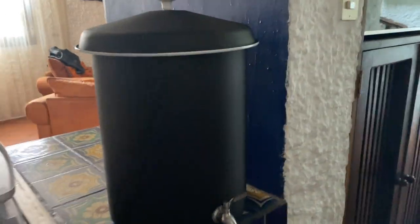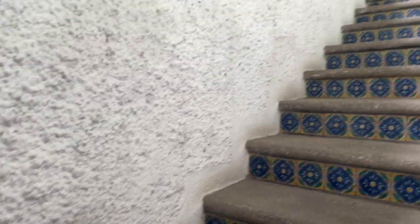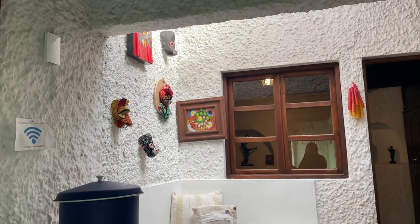We got this water container. And now we're going to go upstairs — look at these steps. This is so cool.